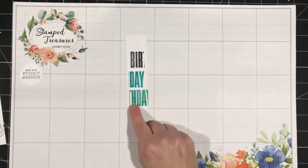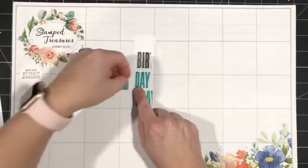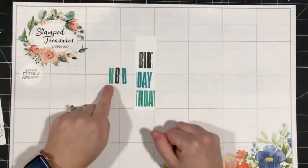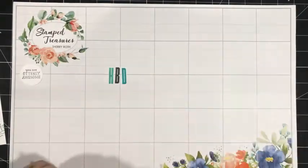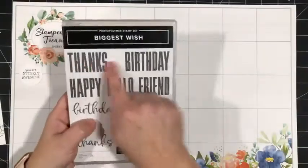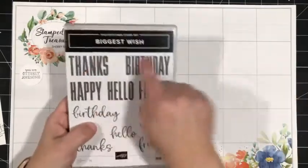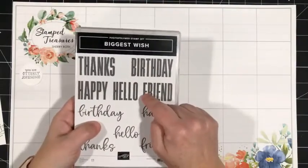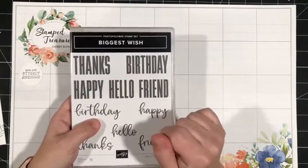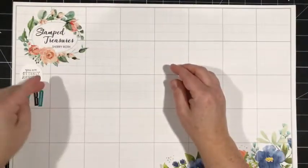I wanted the H from Coastal Cabana, the D from Bermuda Bay, and the B from Basic Black — so 'Happy Birthday.' That's just a little different way to use this stamp set. If you look at all of these words combined, you've got a lot of different letters, so you can really easily spell lots of different things for scrapbook pages, cards, or any of your projects. Especially with block lettering like this, where they're easy to fuzzy cut and separate.